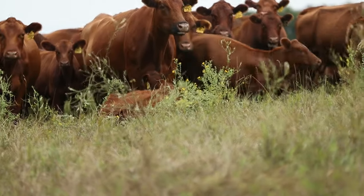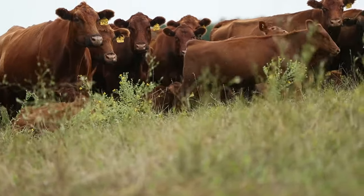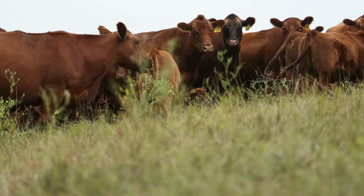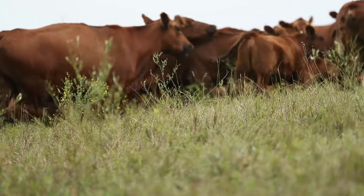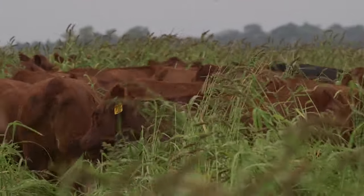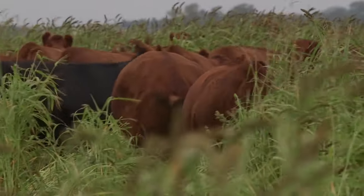Diversity always improves the biological health, and actually cattle prefer diversity rather than monocultures. We mostly will graze these cover crops, and if we don't get across them or have too much snow, the cattle will graze through the snow on them. We've been impressed by how much they will graze through the snow and graze these cover crops.